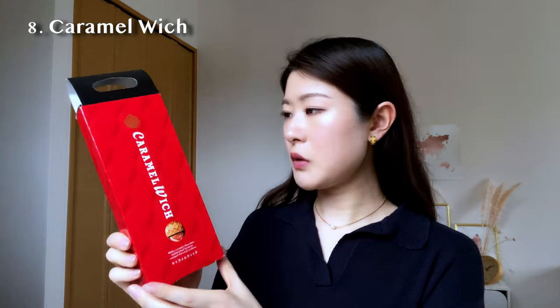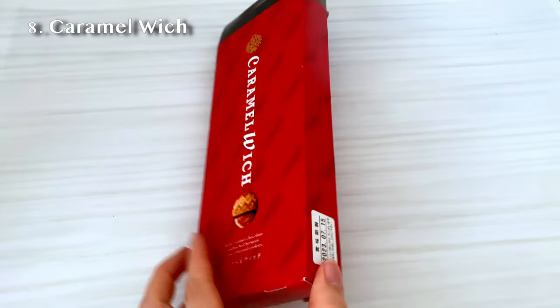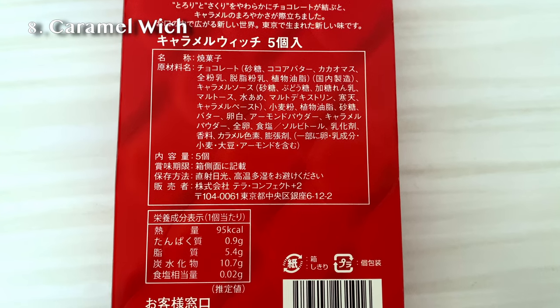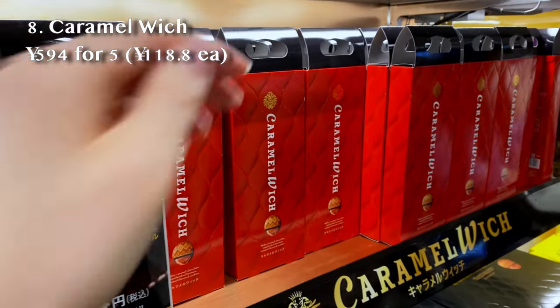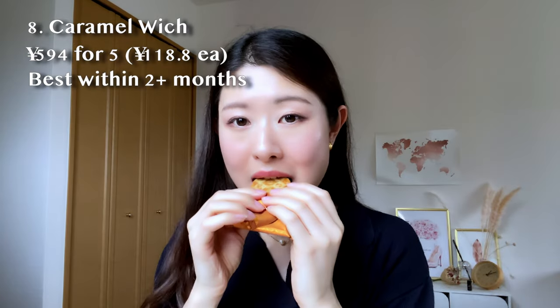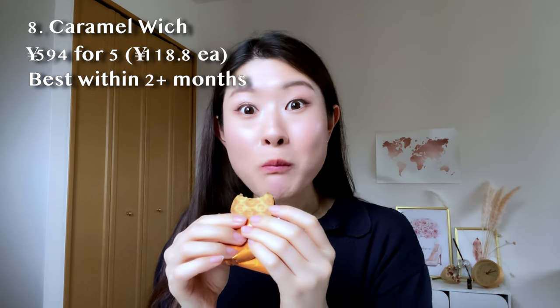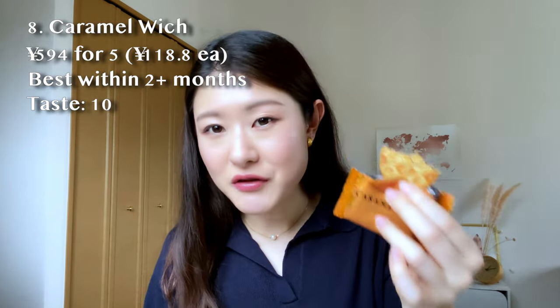Next up we have the Caramel Witch — a different brand from Berry Witch. The packaging is very flat and practical. Five inside for 594 yen, so just over 100 yen each. There are cookies with chocolate and gooey caramel inside. The caramel is gooey and the cookies are very, very light — an amazing combination. There's just enough chocolate within the cookies. Taste-wise, I like this better than any of the other sweets I've had so far.